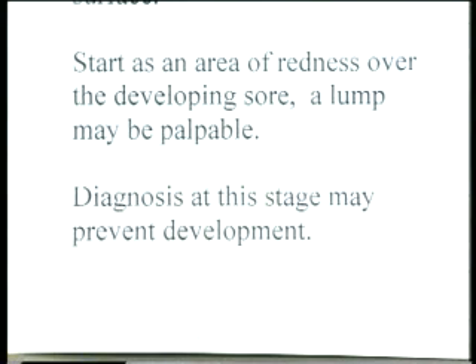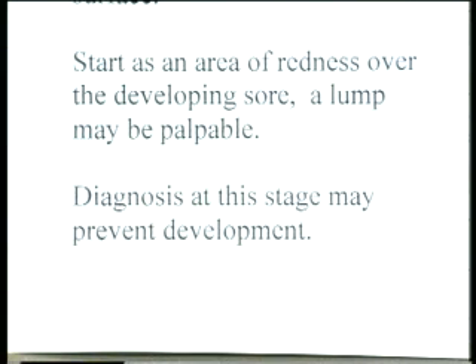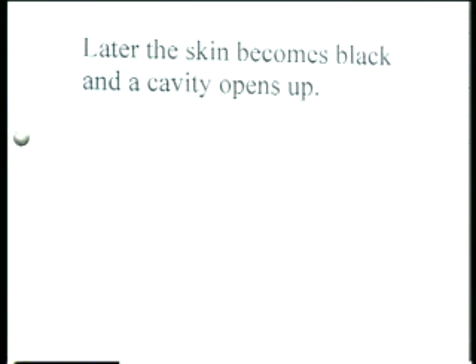Pressure sores start as an area of redness over the developing sore. Especially with a deep pressure sore, even if there's not much discolouration, a lump may be palpable — you might be able to feel that something is wrong in the underlying tissue. If we can recognise pressure sore formation early, we can stop them developing, because prevention is far better than treating them. If not diagnosed at this stage and the sore develops, the skin usually becomes blackened due to necrosis, and then a cavity opens up underneath, revealing the deep pressure sore.